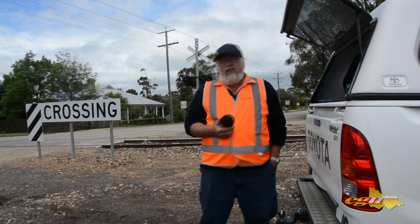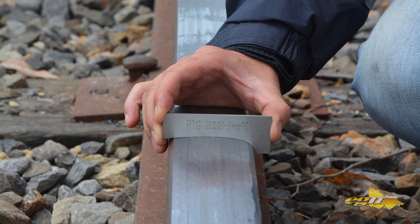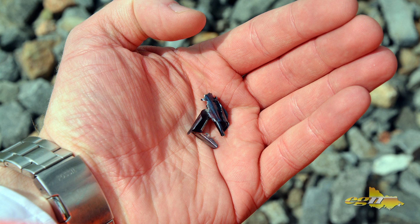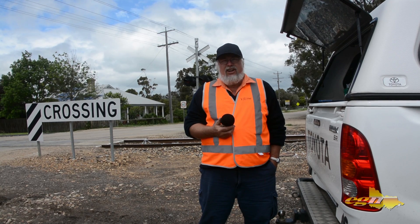I am Steve Mills, I am the Assistant Supervisor. We are out here today at Lindenow South. We have been assisting the milling machine — the machine from Austria — that is doing all our approaches to our crossings, which is approximately two and a half kilometres for each crossing. It has actually got to grind 53 kilometres in around 30 days.